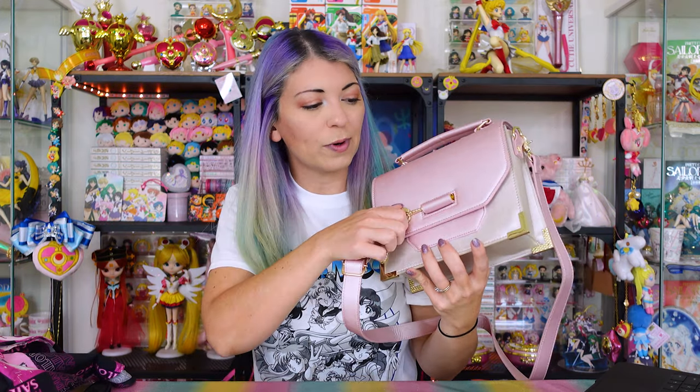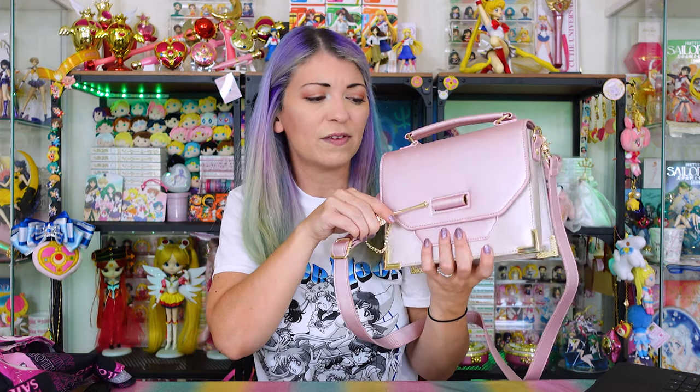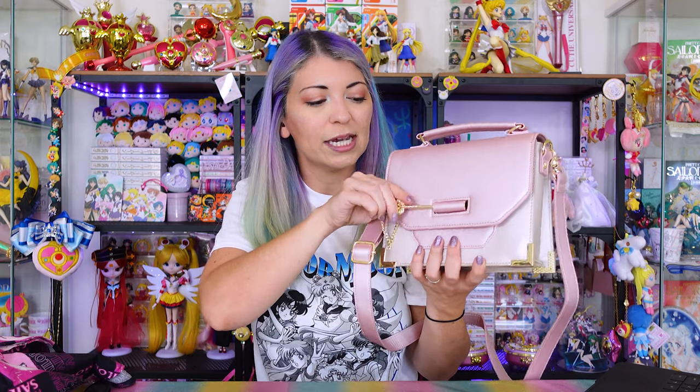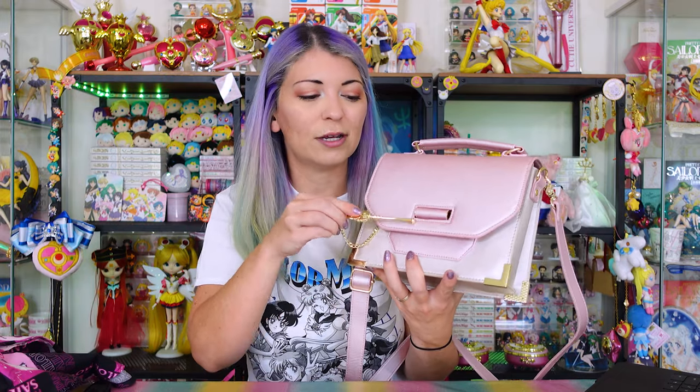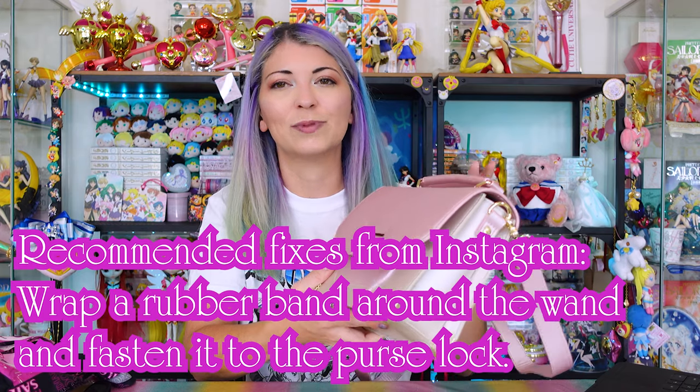I did have a concern with this purse that a lot of other people noticed as well. When you are walking around, the Cutie Moon Rod latch slides out so easily. When I was taking this around town, going to the post office, the latch kept on slipping out of place. I think it's because the top of it is a lot heavier than the wand piece itself, so it keeps sliding out due to weight. I'm wondering if anybody has an idea about how to fix that, because I would love to use this purse but not if this keeps sliding out every single time.